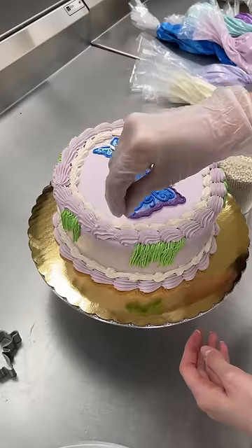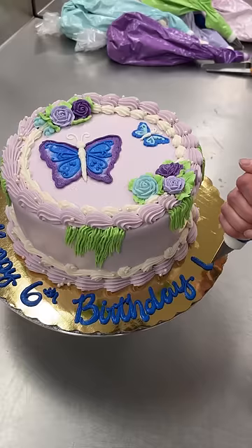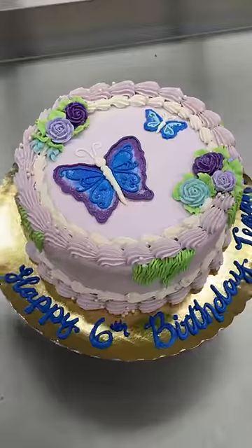I was so worried, but this is a huge improvement. Then I added some fun piping, pearls, and they also wanted purple and blue roses. Lastly, they wanted it to say Happy Sixth Birthday Tegan, so I did that in blue to make the butterflies pop.